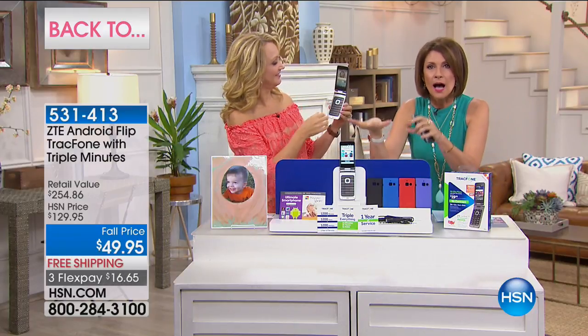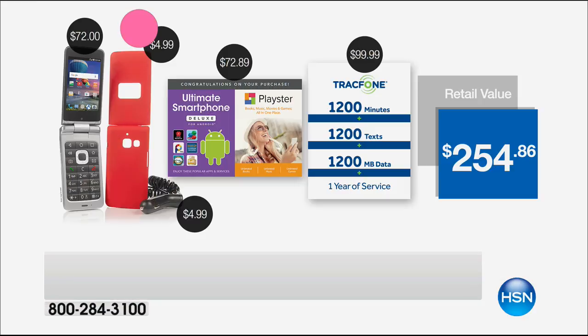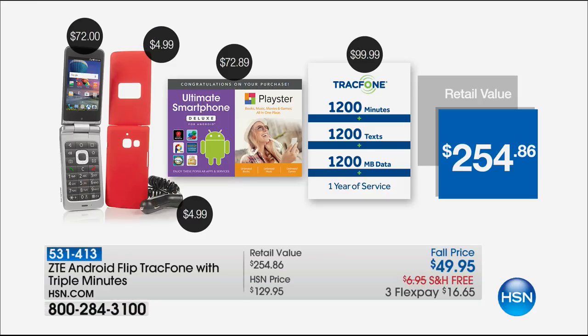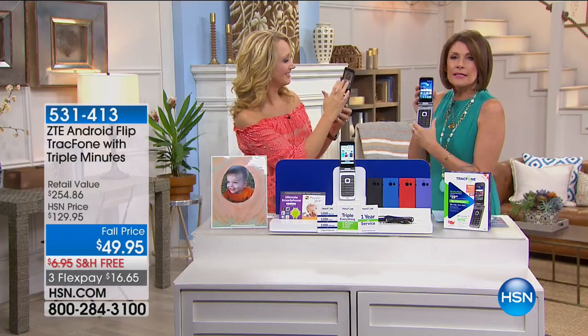1,200 minutes, 1,200 text messages, 1,200 megabytes of data — all of this triple, triple minutes for life. And we're giving you an entire year of service to use that in. Free shipping, three flex payments. This is the best offer — the best ever we've brought you on a ZTE.